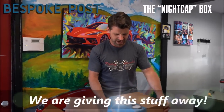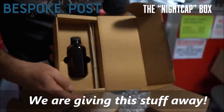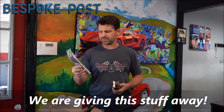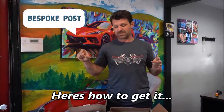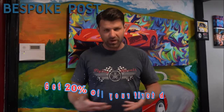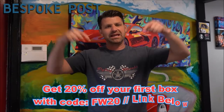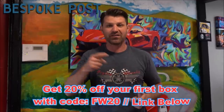They sent me a bunch of stuff — coasters, 10-minute crosswords, whiskey glasses, a reed diffuser, a cigar cutter, a tasting notebook, clothing refresh spray, cigar tubes, and a line of trade men's bag. To enter the giveaway, comment 'Bespoke Post' in the comments, like the video, and subscribe. If you want to try Bespoke Post yourself, get 20% off your first box with code FW20 at checkout or go to bespokepost.com/fw20.